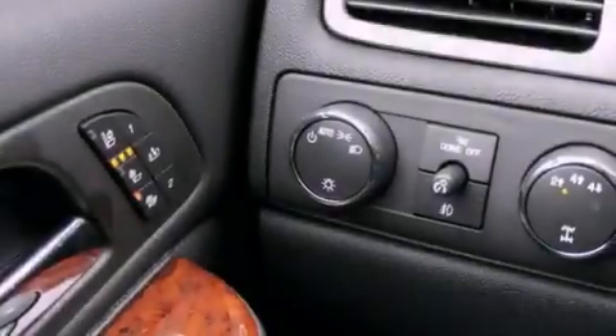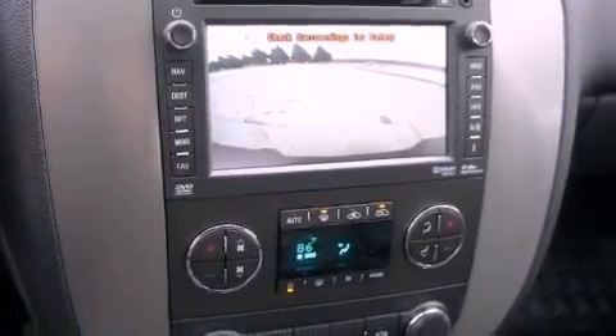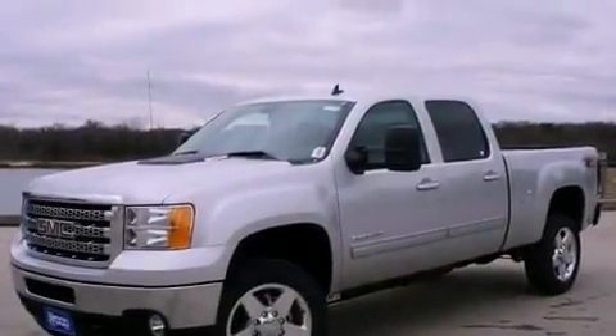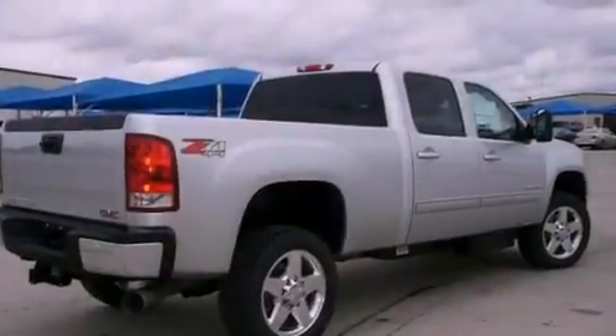The following features are also included: memory settings for the seat positions so you can recall your favorite alignment with the push of one button, air conditioning, cruise control, a digital information center, wood trim interior accents, a security system, tinted glass, traction control, fold-down rear seats, and an auxiliary power outlet.